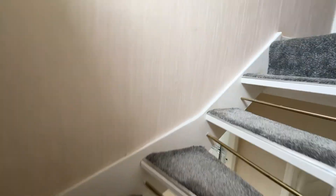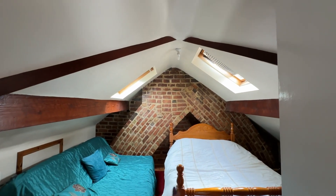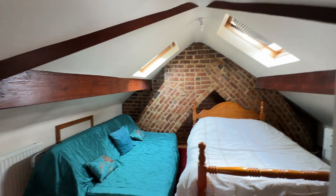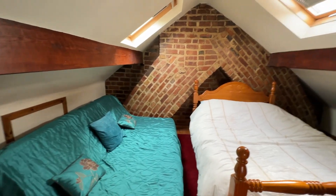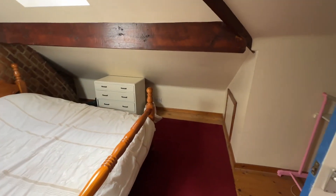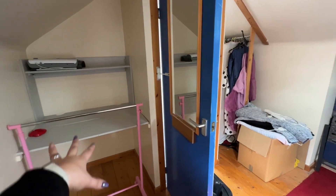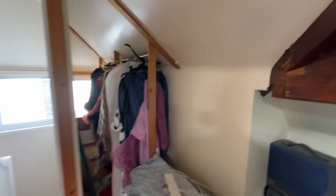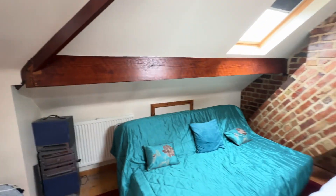Last but not least, let's take you up to the fourth and final bedroom. Up here we've got that gorgeous exposed brick chimney, storage into the eaves, a double bed and a double sofa bed — so plenty of space. There's wood flooring, limited head height in some areas, and a little recess there for a desk plus a wardrobe area.